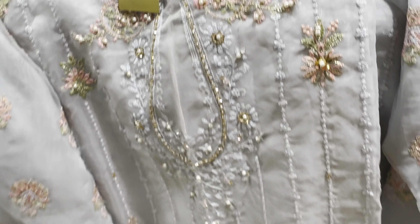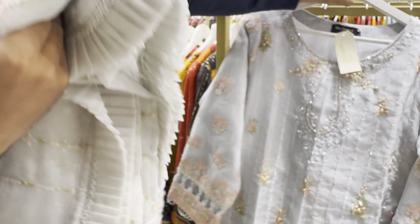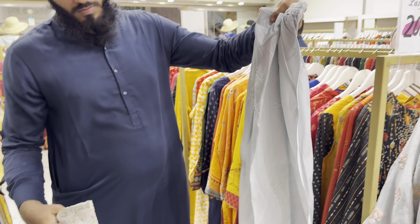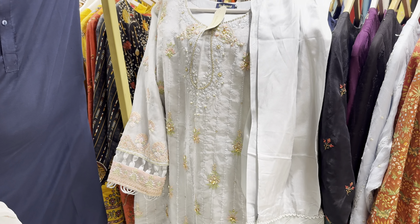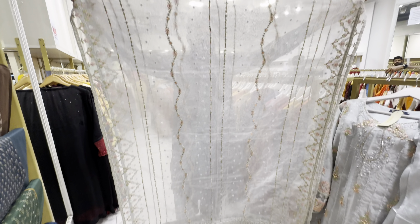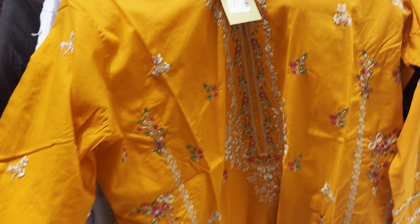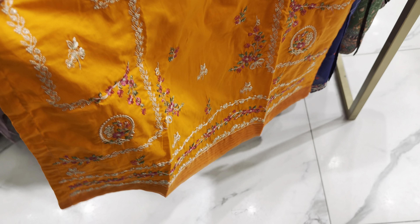There is handwork. It is embroidery. The suit is a heavy dress. The dress is very beautiful. The fabric of the suit — this is the color of the dress. They are very good, decent colors. This price is 8,500 and you will get a discount off.